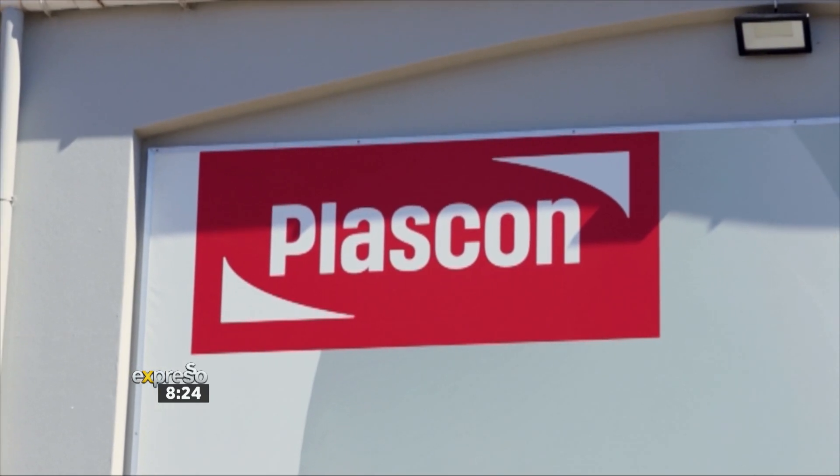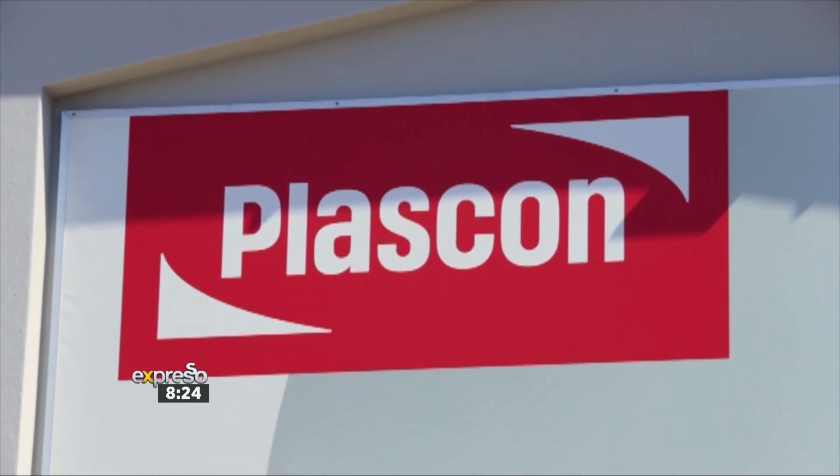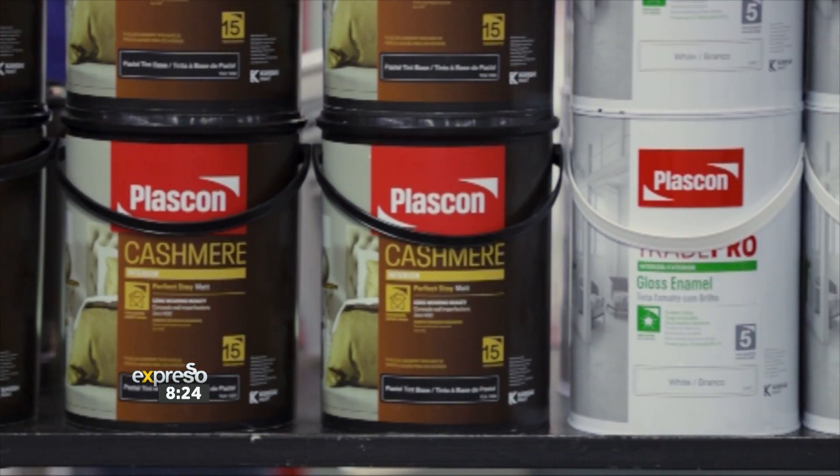Our customers are diverse, including DIYers, contractors, students, new homeowners, renovators and crafters of all ages. Plascon is a household name in South Africa — we all know they are the market leaders in paint. We are proud to be the biggest supplier of Plascon products in the area.